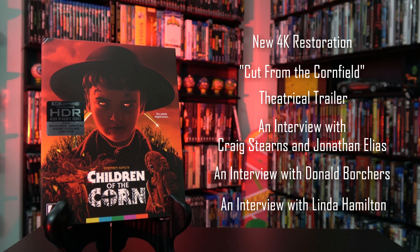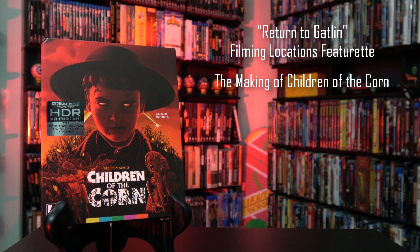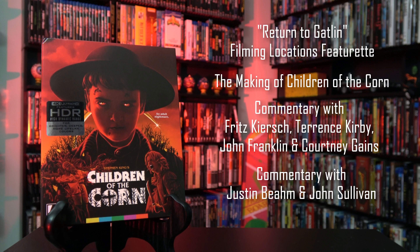'It Was the 80s,' an interview with Linda Hamilton. 'Return to Gatlin,' a featurette revisiting the original Iowa filming locations. 'Harvesting the Horror,' a retrospective piece on the making of Children of the Corn. An audio commentary with the director, producer, John Franklin, and Courtney Gaines. A second audio commentary with horror journalist Justin Beahm and Children of the Corn historian John Sullivan, and optional English subtitles.